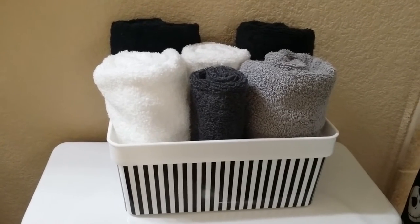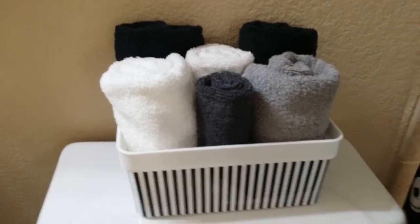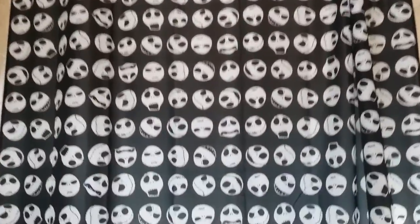For the basket holding the towels, we found that at Dollar Tree. The towels were purchased from Target — I went yesterday and they were actually on sale, about three dollars something for a set of two, so that was a pretty good deal.